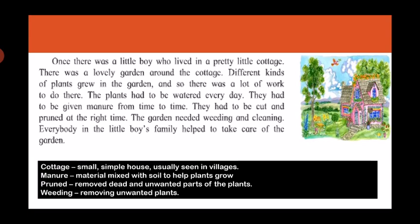So children, this is a story of a little boy who lived in a pretty little small house which we call a cottage. Can you see around the house — there are lots of green trees and plants and he has a lovely garden. But to take care of this garden they had to do a lot of work. If you don't take care of plants, they will not live — the plants will die off. So what do plants require, children?